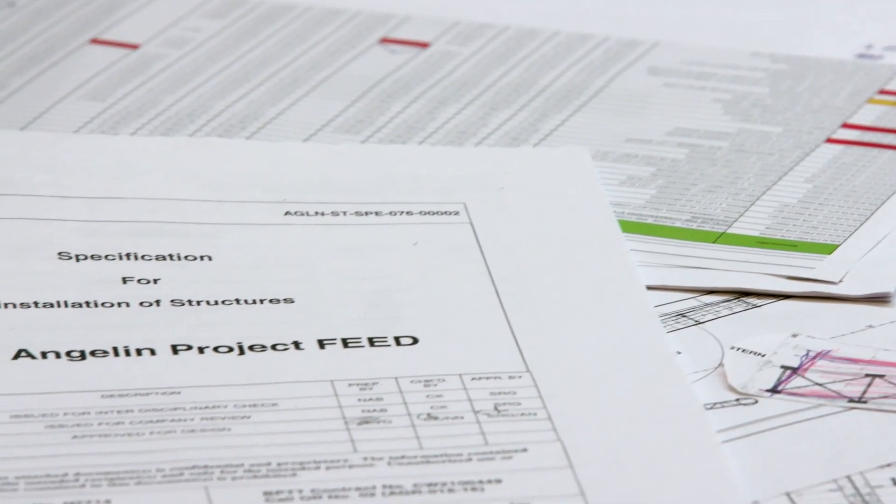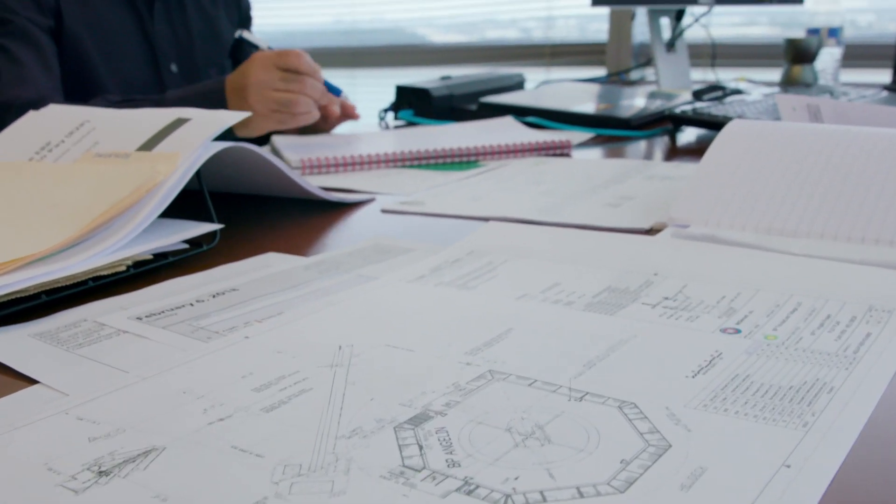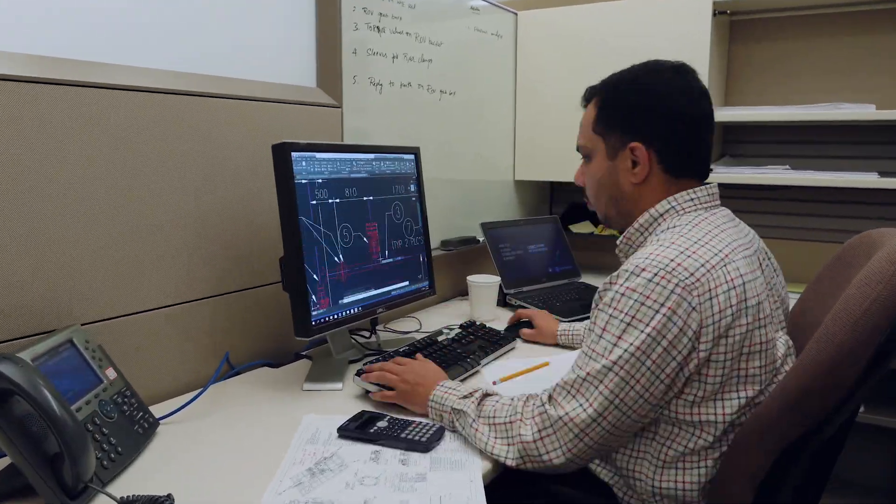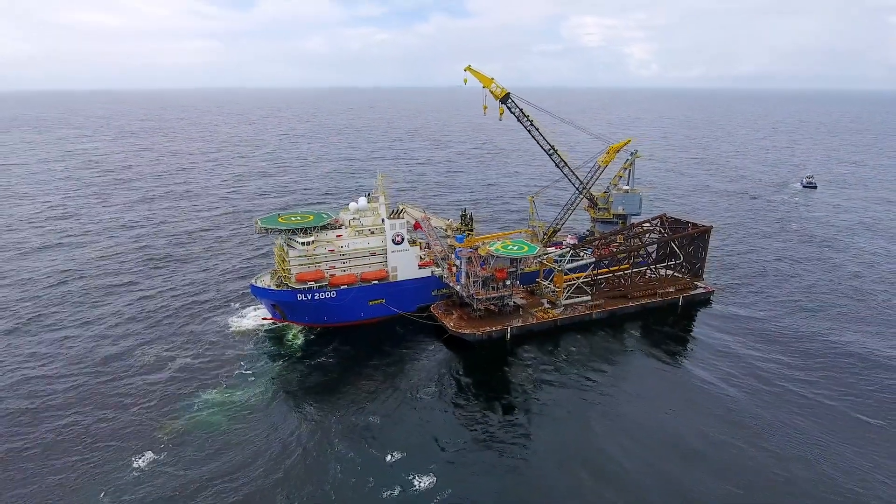In this environment, it's about being very competitive, very predictable, and collaborative. By doing the pre-FEED and FEED, we pull that knowledge through from the very start into the EPCIC, and carry the project teams, the knowledge, and the expectations all the way through to the end, which provides many benefits for our clients.